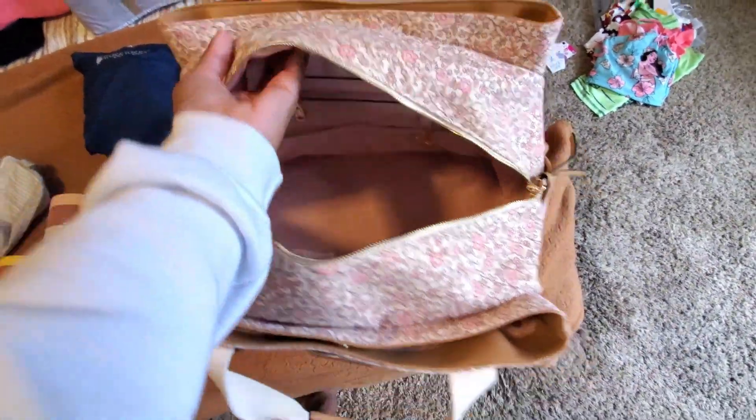It also does have two pockets on the outside, one of those folder pockets on the front, and another slip pocket in the front as well. The bottom does zip open for more storage. Really great bag — I love it for a quick little getaway, and I'm going to use it for my work trip.